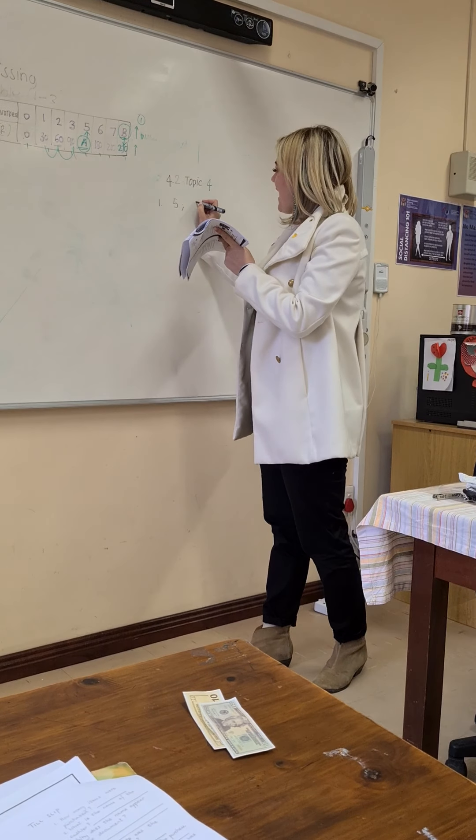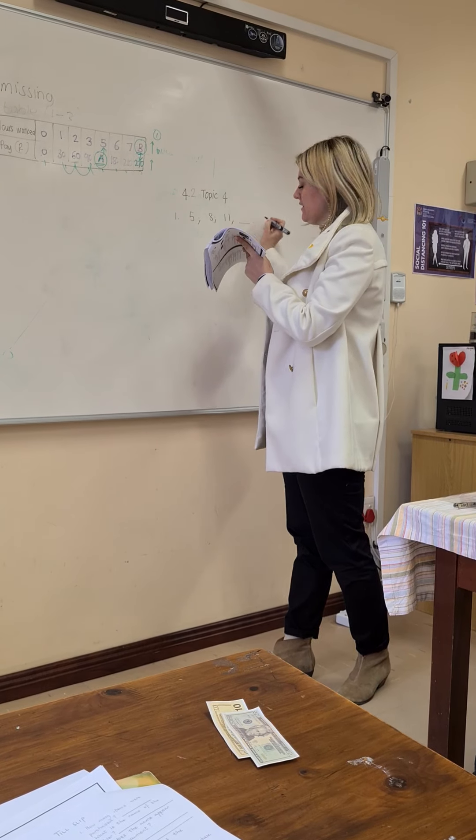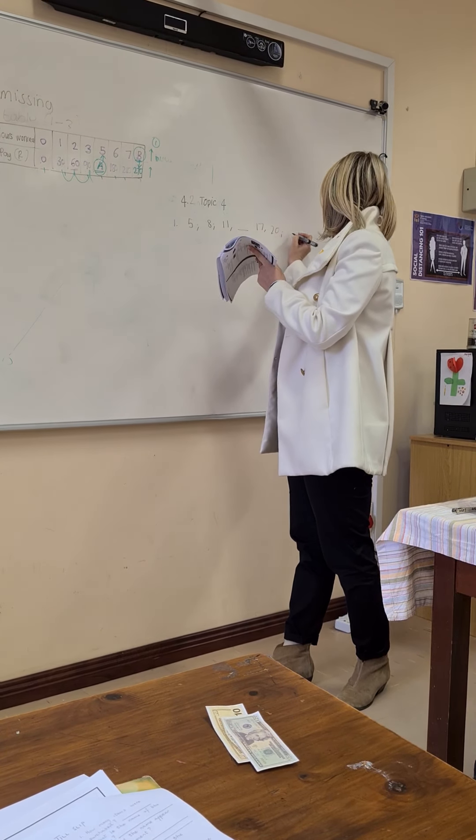It says 5, 8, 11, and then there's a little dotted line, 17, 20, and another dotted line.